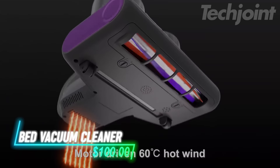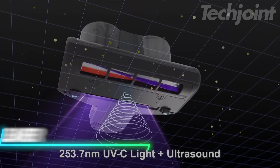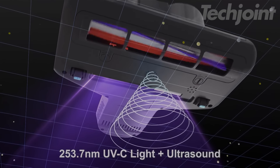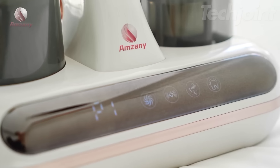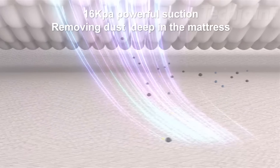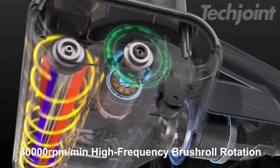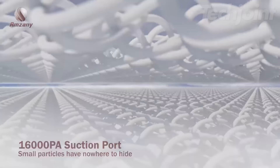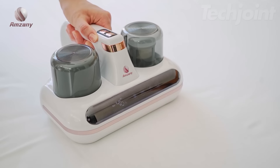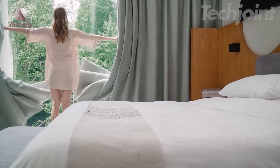This bed vacuum cleaner offers a powerful and efficient way to keep your mattresses, sofas, and linens deeply clean and free of allergens. Its enhanced cleaning performance combines powerful suction, a high-speed brush roll, and a five-pronged approach that includes UVC light, ultrasonic vibrations, and heat to effectively eliminate dust mites, bacteria, and other allergens. The HEPA filtration system captures 99.97% of particles, ensuring a healthier home environment.